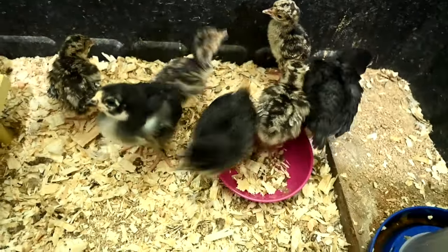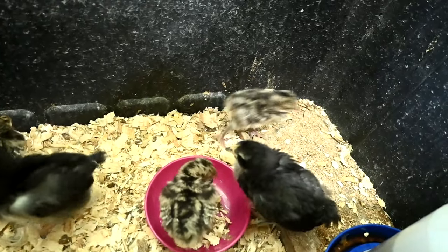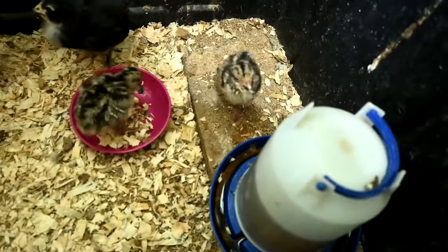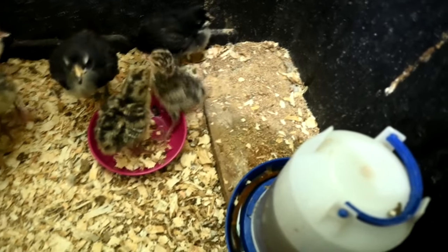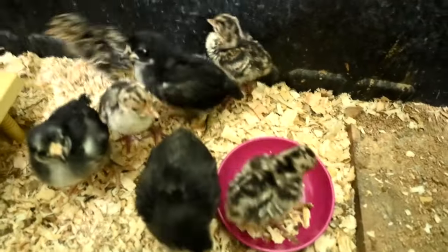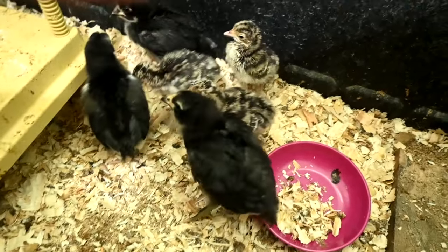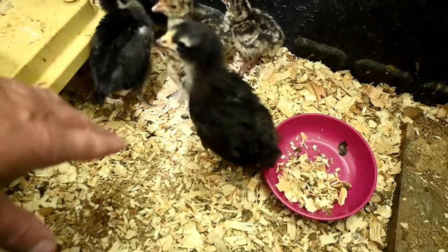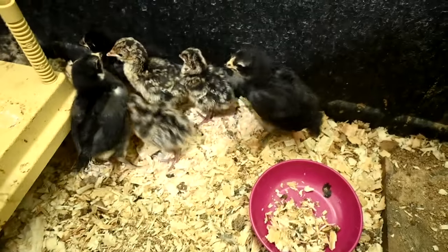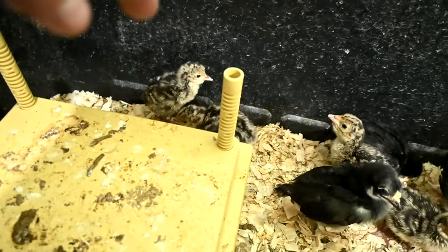One is still struggling quite a bit. I put him in here yesterday and he almost died — he wasn't ready, he fell on his back and couldn't get up, and wasn't underneath the heater so he almost froze. What's really interesting is that the Jersey Giants found him upside down and started screeching so loud that we were able to rescue him. We took him outside and warmed him up quickly and he's doing better. Today I put him in again and he hasn't been upside down, but I'm not sure he's eating, so I'm watching for that.